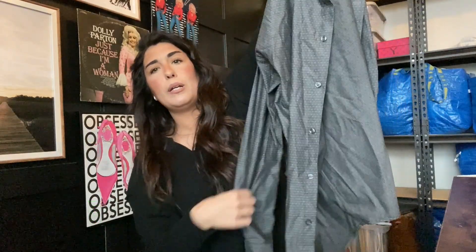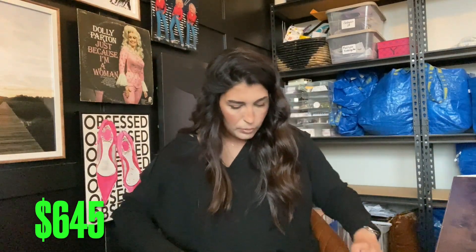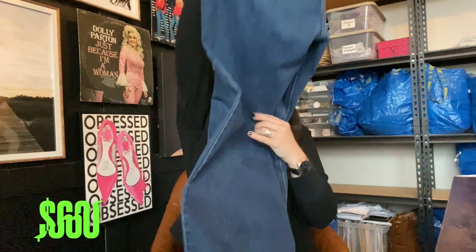And then we got this Beverly Hills Polo, which I believe is a Walmart brand — let me know in the comments if I'm wrong. So we might only get about $10 for this one. Next up we have an Old Navy bootcut pair of jeans, plus size. Probably get $15 for those.